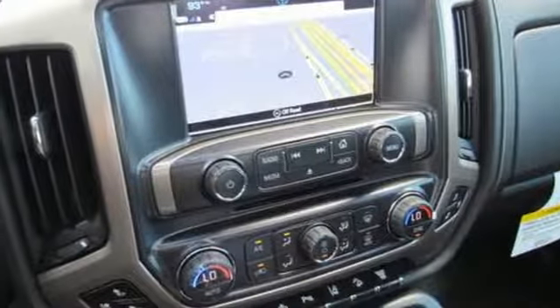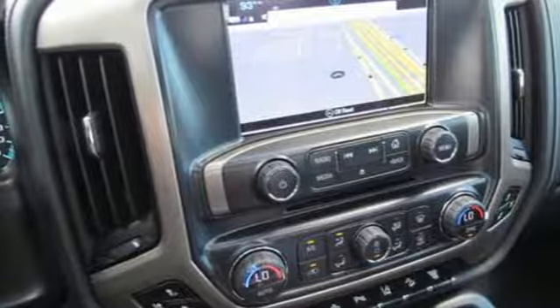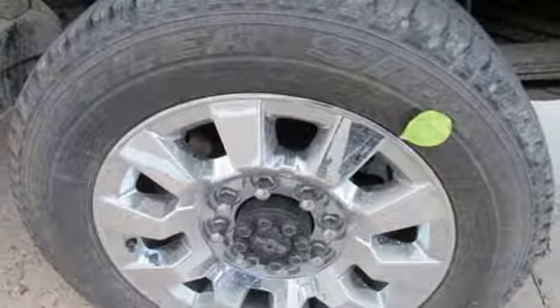Power heated mirrors, dual zone climate control, mirror mounted spotlights, shocks, configurable instrument gauges, and an intercooled turbo V8 engine.